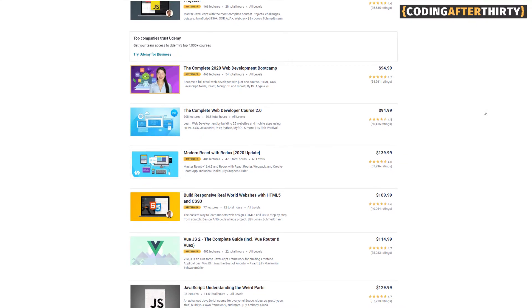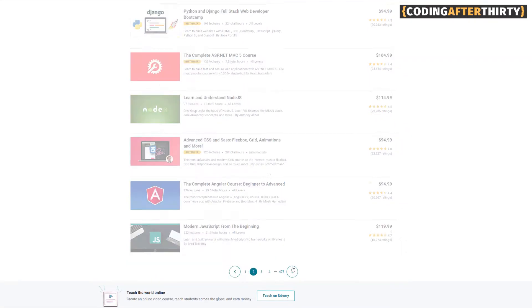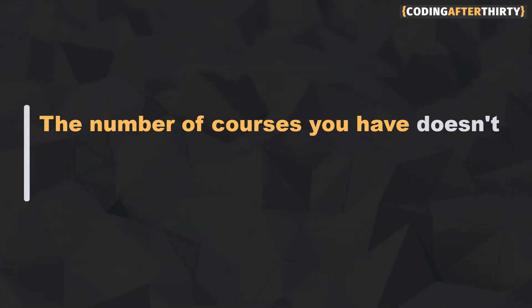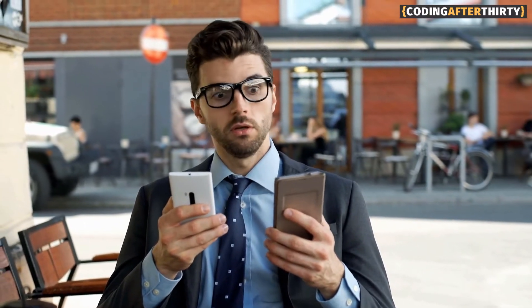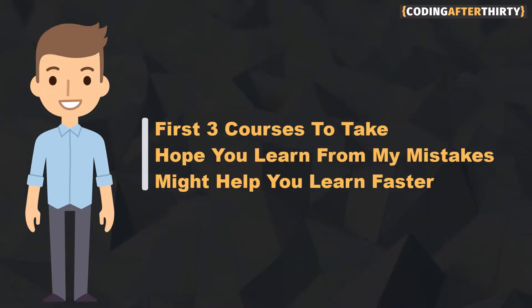Now there are many courses out there and if you're anything like me, you will probably buy every course available at Udemy and every other platform like it. But here's the secret: the number of courses you have doesn't really guarantee that you're going to learn any faster. By having so many options, it's going to be another form of procrastination. So in today's video I'm going to give you my recommendation of what you should do, and you probably won't listen, but I'm going to tell you anyway because this is something that's going to help you get ahead faster when learning to code.